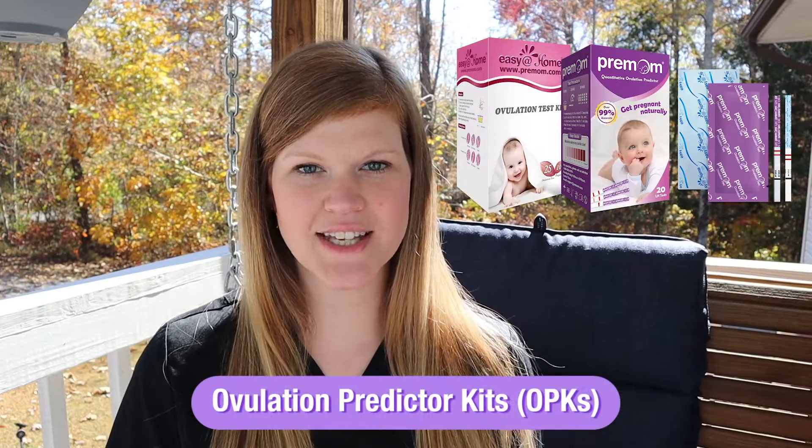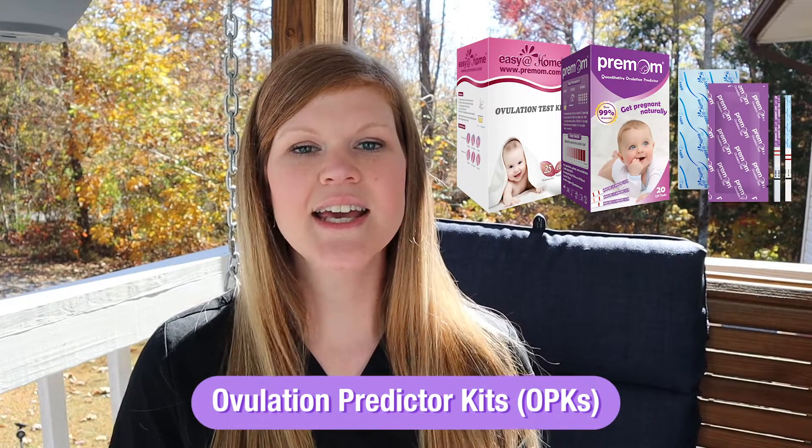In fact, only 30% of women actually ovulate between cycle day 14 and 17. So using ovulation predictor kits, also known as OPKs, can help you find your fertile window to time intercourse effectively to help you get pregnant faster.